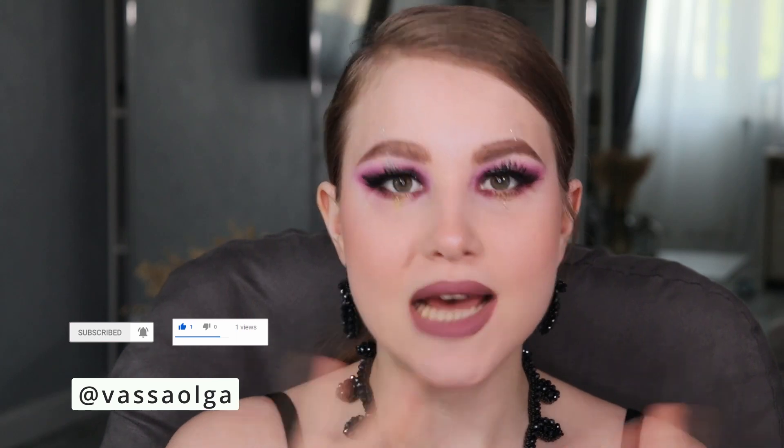Welcome back to my channel. My name is Vassa Olga. In today's video, we're going to be talking about foundation and practically about types of foundation. A couple of months ago, I filmed a tutorial where I explained everything about undertones and how to pick the perfect shade. But at the moment, we're going to be talking about types of foundation.